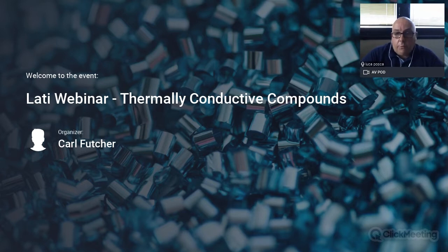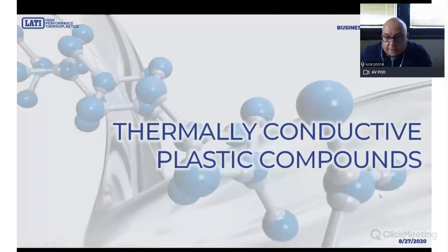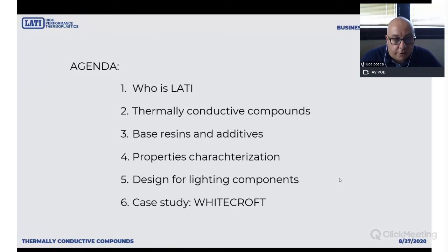Now I will jump directly into the presentation. Let's talk about thermally conductive plastics — it's a very tricky topic and there is a lot to learn. This is the agenda: we will spend some words talking about LATI, who we are and what we are doing on the market. Then we will give a look at thermally conductive plastics and compounds, how they are produced and what they are capable of.